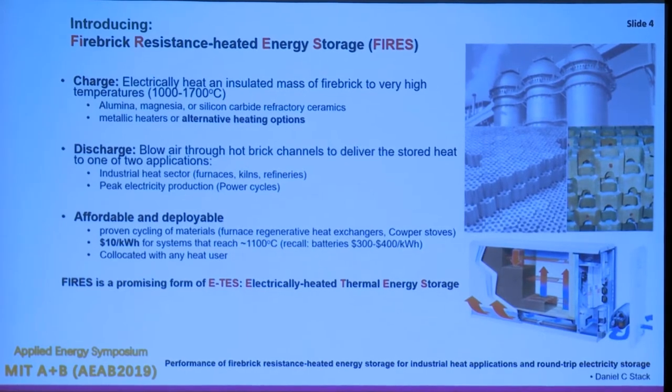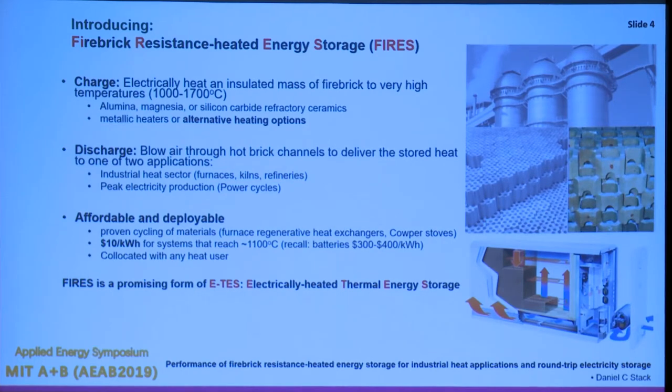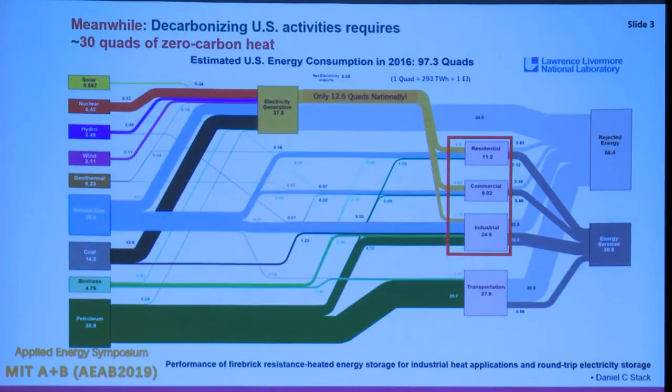It's affordable and deployable because brick is cheap and heaters are fairly cheap. You can find prices now for small systems that do this at around $15 per kilowatt hour — recall that batteries are much more expensive. We can co-locate with any heat user. I'm calling this E-TEST: electrically heated thermal energy storage, a big field I think should be much more utilized as we deploy more renewable and nuclear energy.